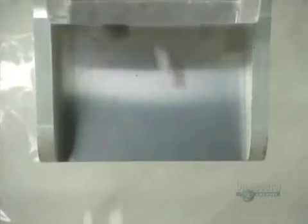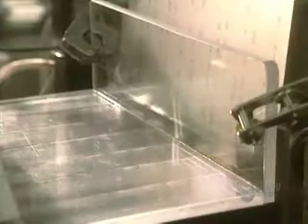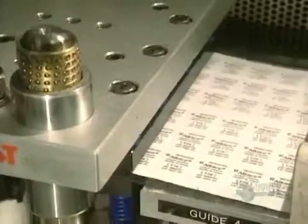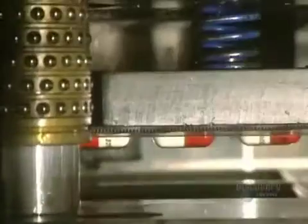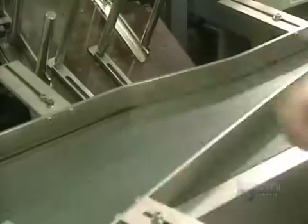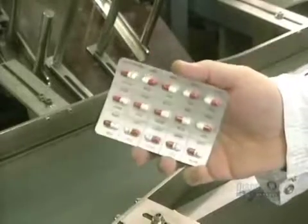The weight of each capsule is verified by this counter. Each capsule must have the precise weight. And the final step is packaging. A sheet of transparent PVC is heat embossed, forming an impression to receive capsules. Then a pre-glued aluminum foil sheet is adhered to the back side, sealing everything in. This plant turns out millions of pills and capsules every year.